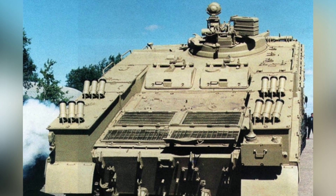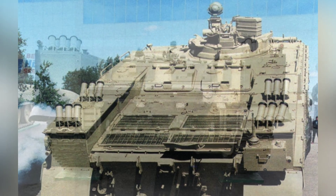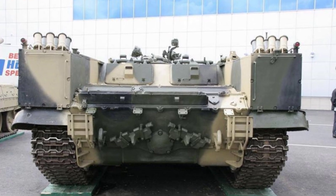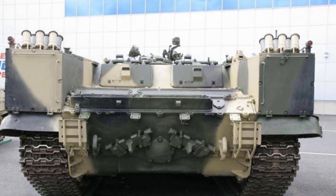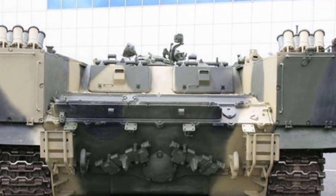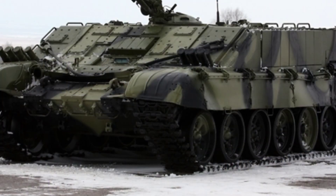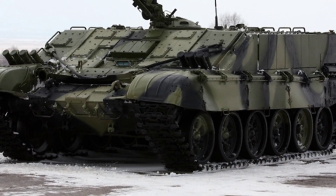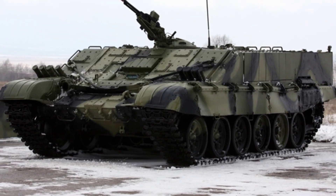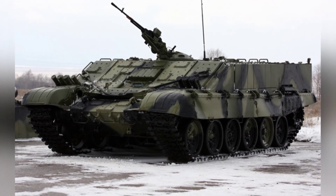The soldiers can observe the outside through periscopes. The BTRT focuses on strengthening its armor protection. The frontal protection is enhanced by installing Contact 5 explosive reactive armor, which is said to provide equivalent protection to 600 millimeters of homogeneous steel armor. Additional spaced armor and rubber plates are added to the sides to better withstand armor-piercing rounds, and the space in the gaps can store more fuel, increasing the range. The bottom armor is also reinforced to resist or reduce damage from landmines.